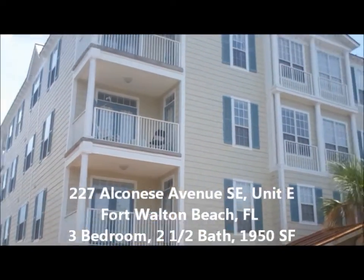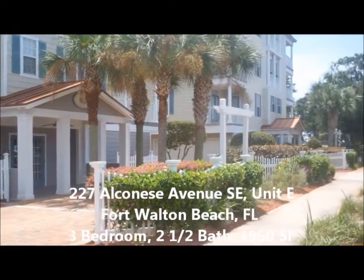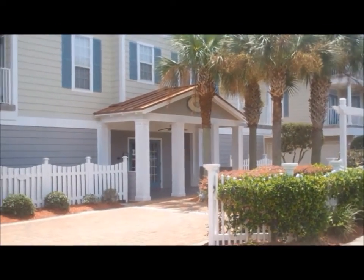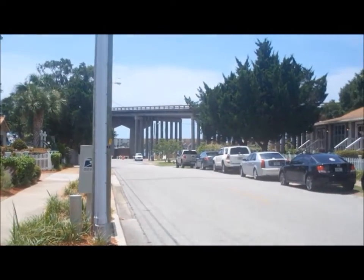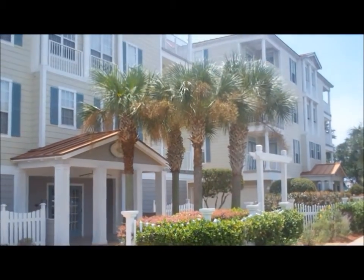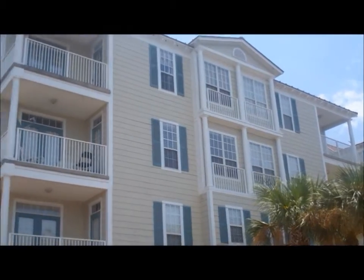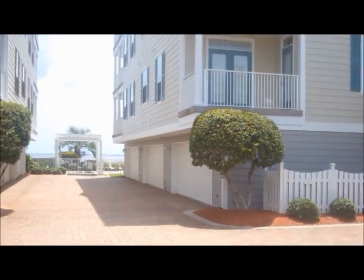Hello, welcome to 227 Alconese Avenue. I'm in Fort Walton Beach, Florida today on an overcast, very hot, humid, sunny day. I'm at the Camp Walton Condos — just right of the Okaloosa Island Bridge. Today we'll be looking at Condo Unit E, which is on the fourth floor overlooking the water. Very beautiful home, as you can see.